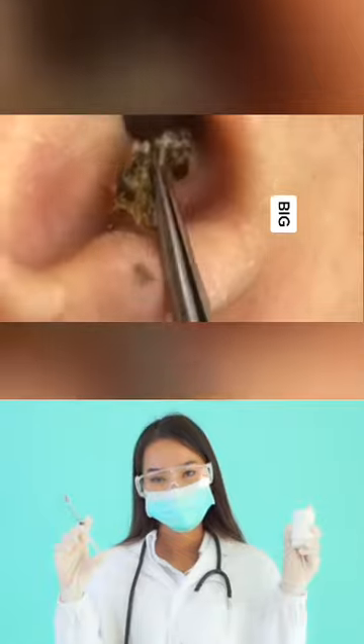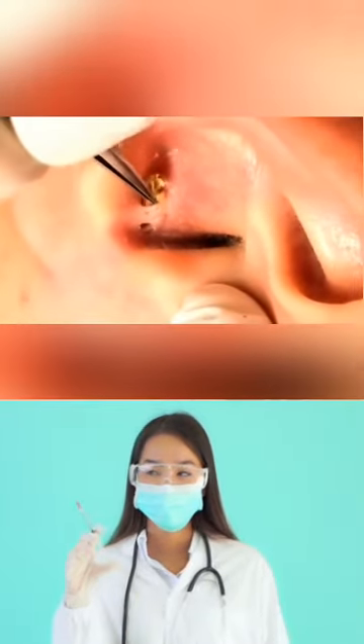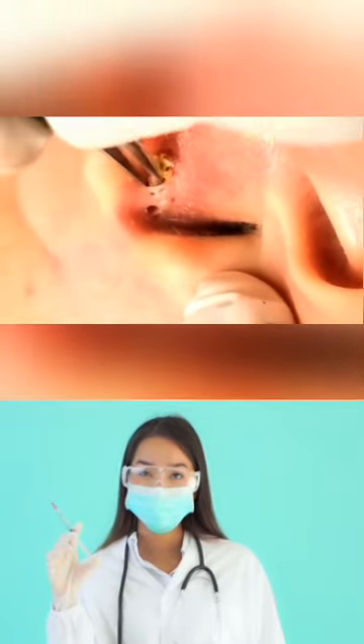You should wash your ears every day. Removing excess oil from your ears can reduce the number of clogged pores in the area.